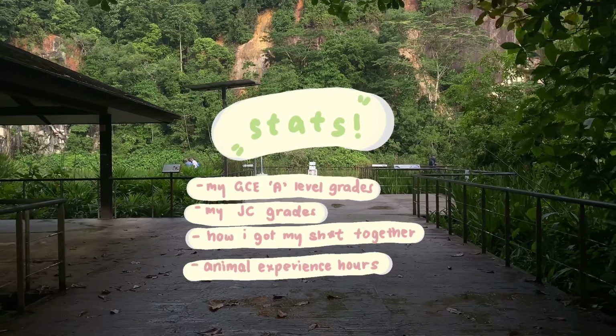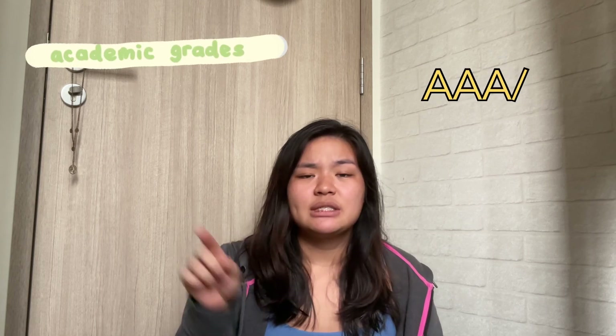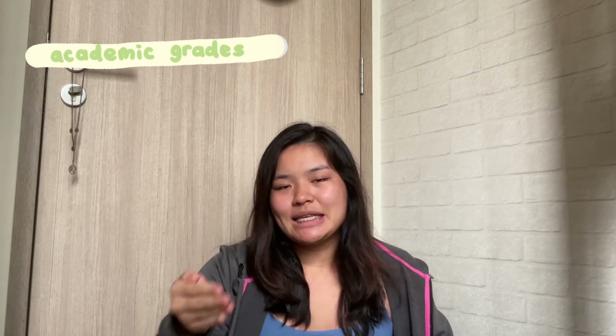Here are my stats — what I used to get into vet school. I am a GCE A-level student and my grades are AAA/C. I got a U for math all the way through to my A-levels. When I say I was struggling in my studies, it was just by the stroke of luck — God took my hand and gave me a miracle — and I got grades good enough to apply for vet school.